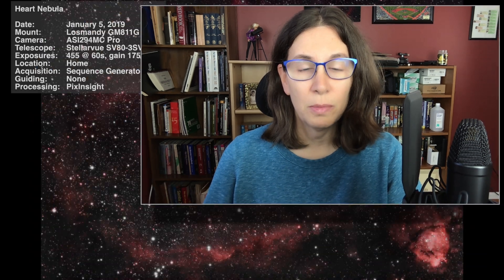The weather remained uncooperative in the first half of 2019, but the second half was much better, especially September and October. I got help from several people, both locally and online, to try to resolve my tracking issues. I worked on cable management and continued to learn about image processing.